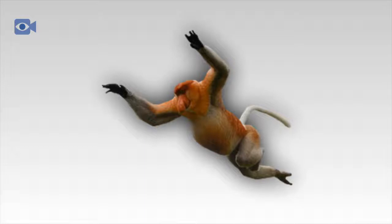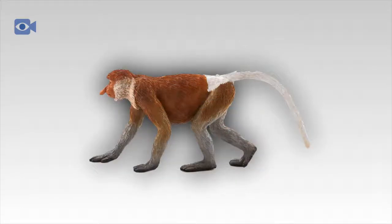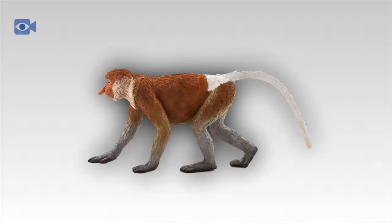The proboscis monkey is an incredibly sociable animal that inhabits the surrounding mangroves in troops containing between 2 to 30 individuals, comprised of a dominant male with up to 10 females and their young. Female proboscis monkeys tend to lead the searches for food and care for the young, while the male defends his troop by making loud honking sounds and showing his teeth.